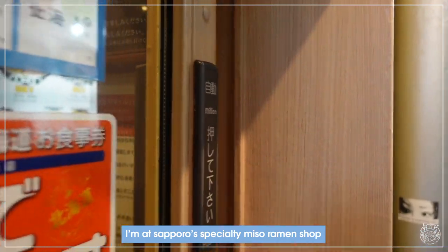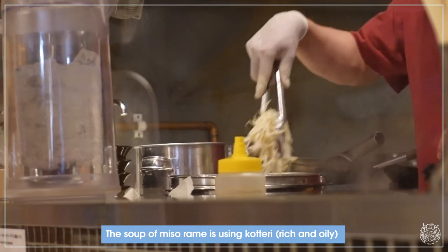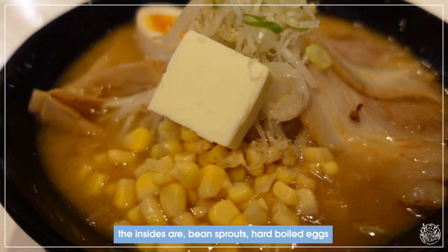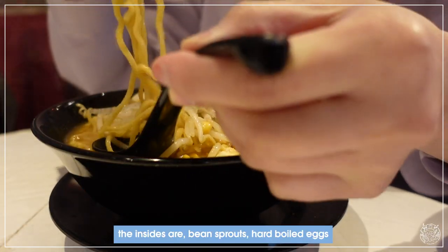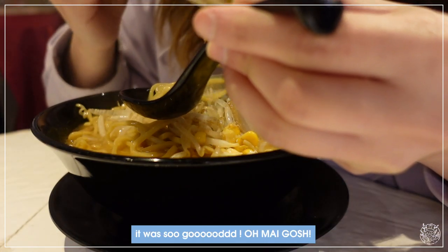I'm at a Sapporo specialty miso ramen shop. The soup uses kotteri, which is pork bones flavored with miso. The toppings include bean sprouts, hard boiled egg, pork belly, and so much more. It was so good, oh my gosh.